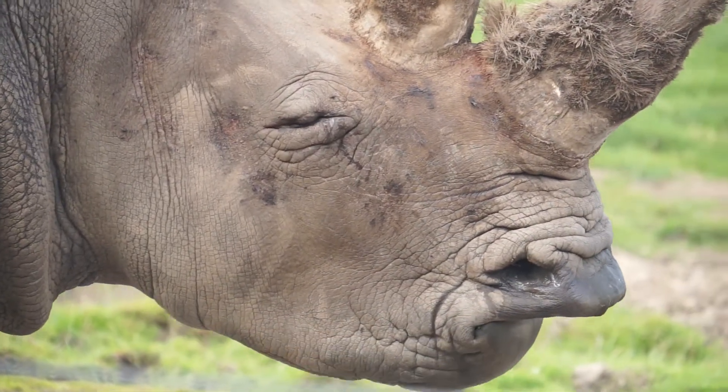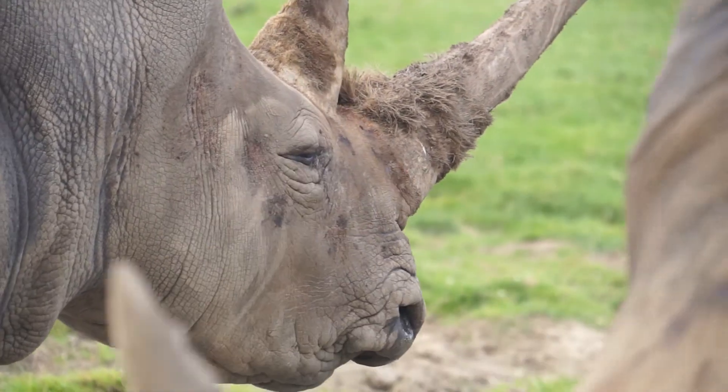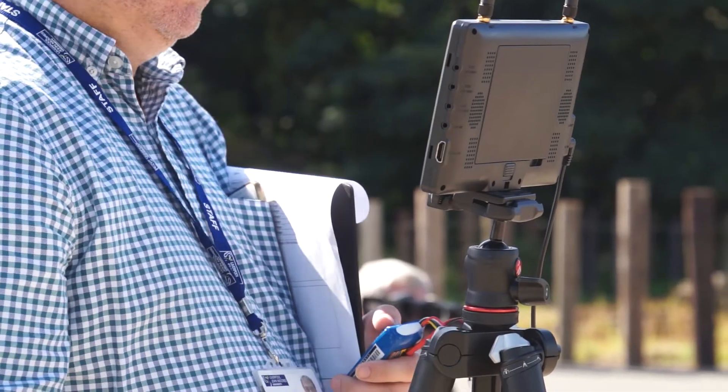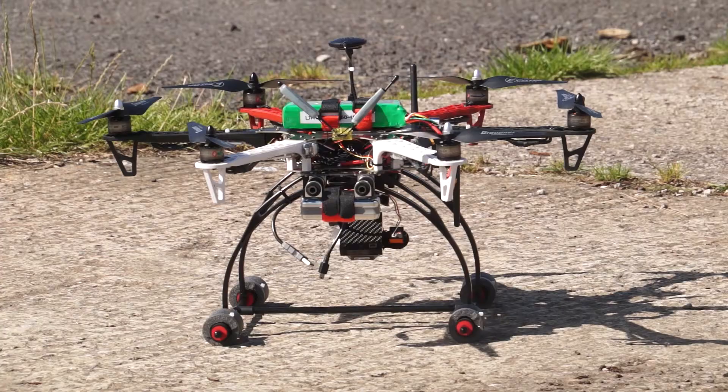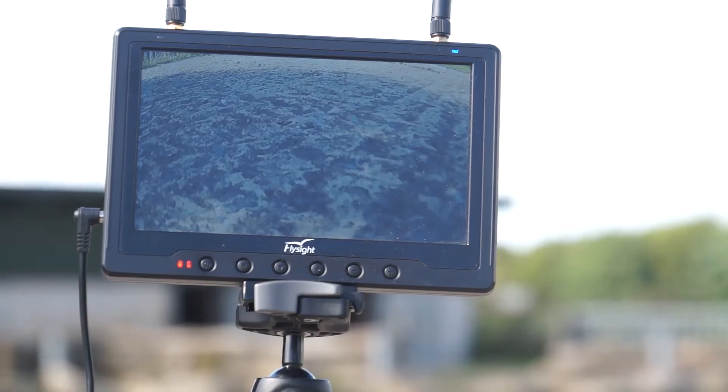Traditionally I spend most of my time going on foot into a forest counting animals, walking through savannahs counting animals, or flying in small aircraft and counting animals. That's a lot of fun but it's also quite costly and it's dangerous to fly in aircraft very low over forests. Drones allow us to replace these survey methods to some extent because we can collect the data much more efficiently.